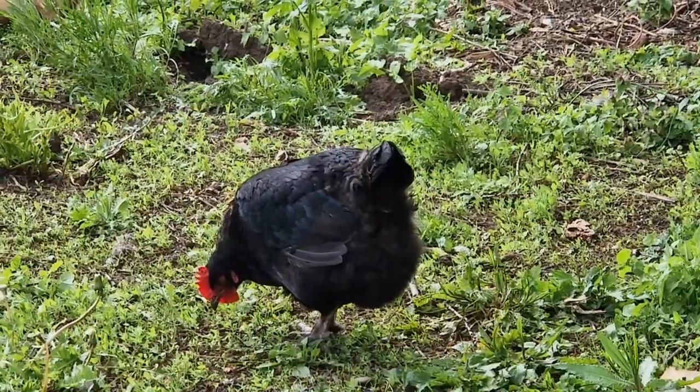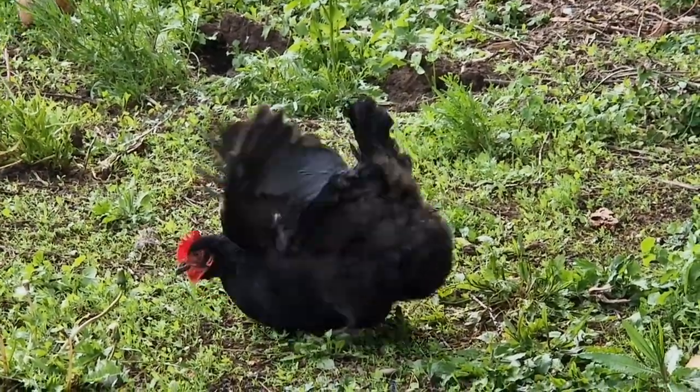Another thing to think about is weeds. Try and get them when they're small. If you start waiting till they're big and then start pulling them out, those roots are going to be established. And if you've got things like carrots underneath or root veg, you're going to start disturbing them roots and they're not going to love you. So get them weeds up as soon as you see them if you can — or get some chickens and they'll do it for you.